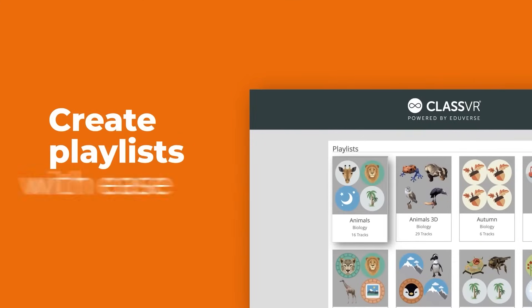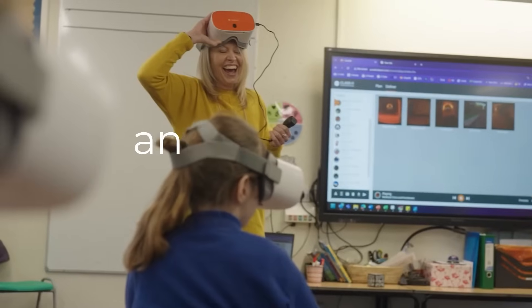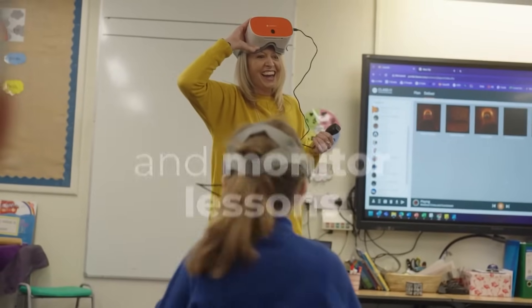ClassVR makes lesson management a breeze. You can create playlists effortlessly, manage classroom activities, and monitor lessons in real time.